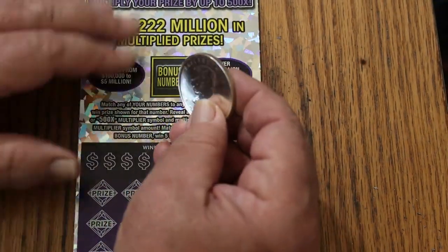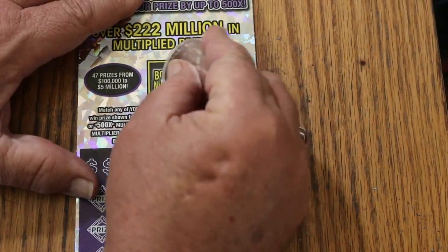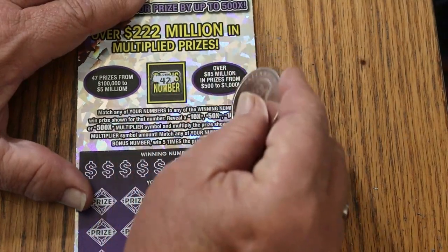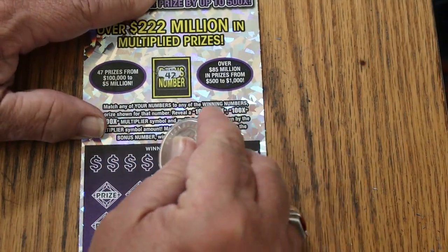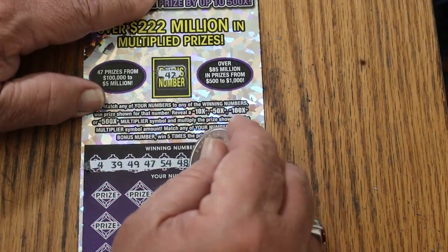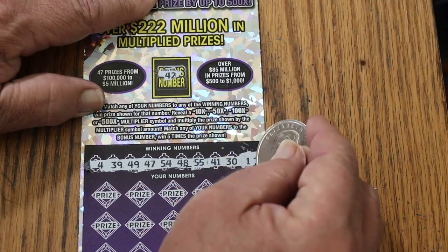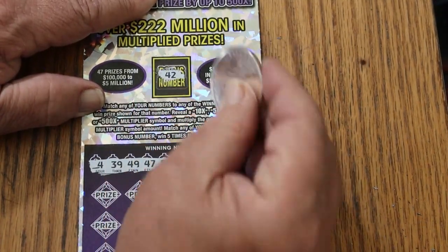Going to use the silver maple leaf again, see what happens. Bonus number will be 42. Your numbers are: 4, 39, 49, 47, 54, 48, double nickels 55, 41, 30, and 1. Keep in mind the bonus number is 42.